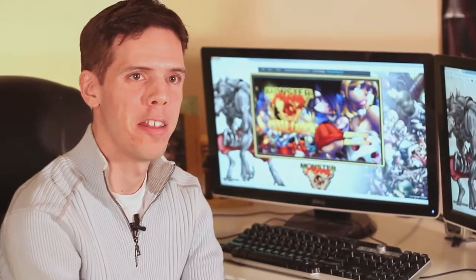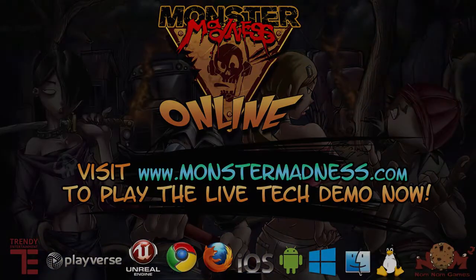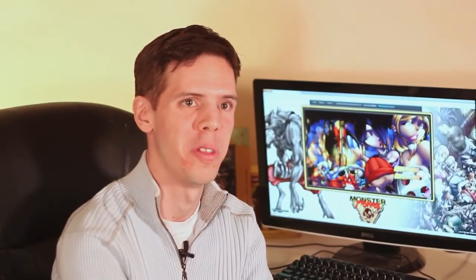Monster Madness Online is going to be available for everybody on all platforms in May of next year. But right now we actually have a technical demo that we'd like you to try out. If you go to MonsterMadness.com, you can start playing today, and we'd like you to help us test our game and online service and tell us what you think. So head on over and we'll see you in the game.